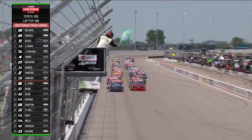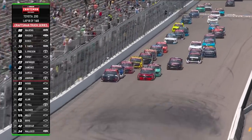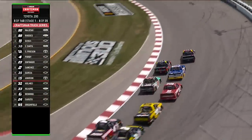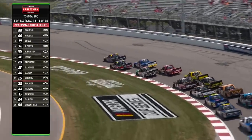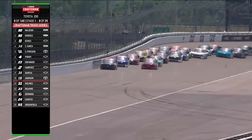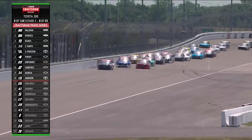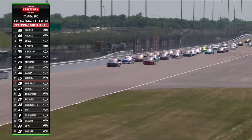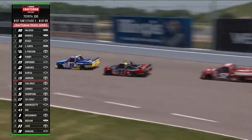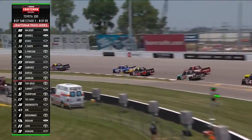Green flag in the air once again. Ty Majewski on the outside, Ben Rhodes alongside, and they're trying to make it three wide once again behind him. Good push by the blue and white truck of Christian Eckes gets Majewski out front. Nice exit there by Rhodes to get ahead of Eckes. Can he swing up, or will Eckes use the momentum on the high side to get back there? Eckes is actually able to clear Ben Rhodes as they get down to turn three.